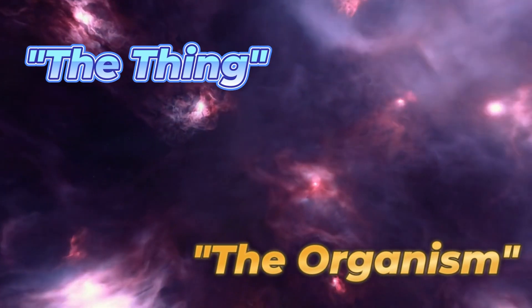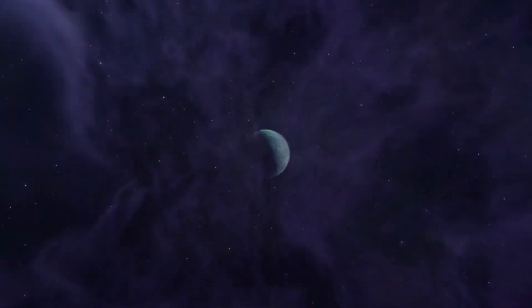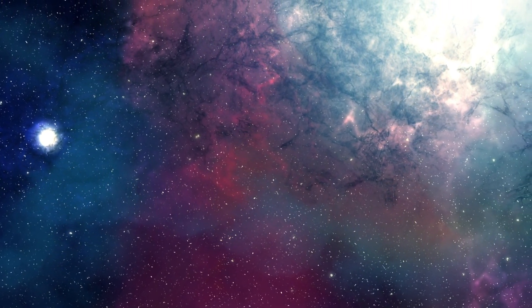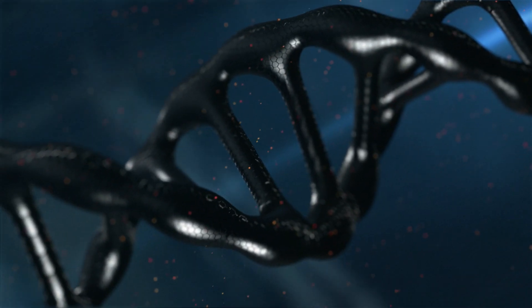The Thing, also known as the organism, is an extraterrestrial lifeform capable of mimicking any organism it comes into contact with down to the cellular level. This isn't just imitation — it's assimilation, a complete biological takeover. But what kind of creature could evolve such an ability, and how does it operate on such a horrifying level of perfection? Let's break down its biology and see what makes it the ultimate predator.